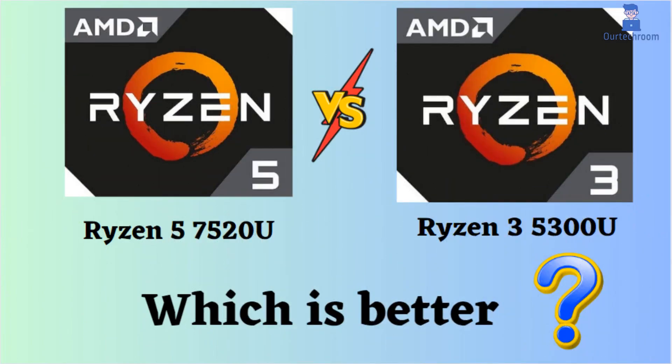In this video, I will be comparing the AMD Ryzen 5 7520U and AMD Ryzen 3 5300U, emphasizing their distinctions. Subsequently, I will present a conclusion to assist you in deciding which one represents the superior choice.